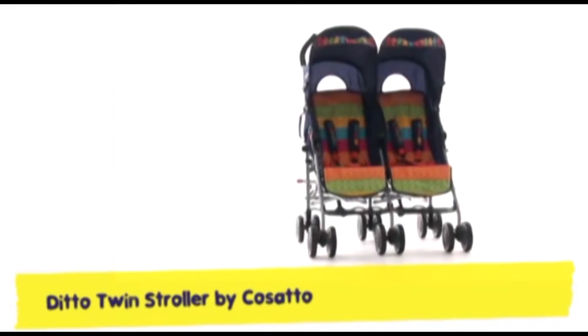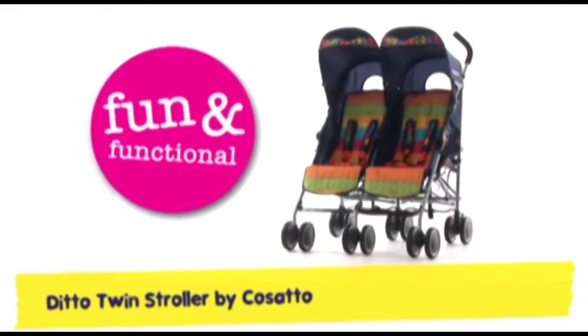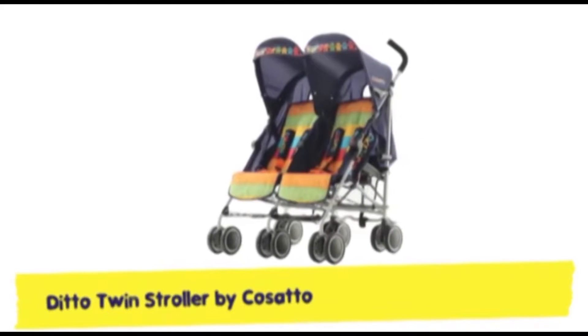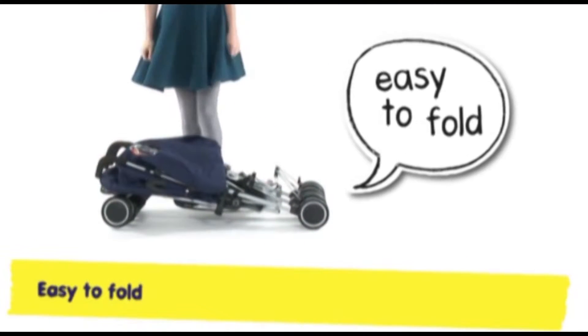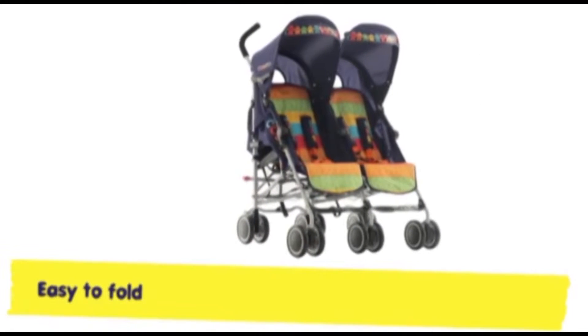Love a double quirky dollop of stunning stripes on wheels. Meet Ditto, our from birth twin stroller star, the most fantastic functional fella by far. With a lightweight chassis that folds with ease, car boot and bus friendly, Ditto's a breeze. Ditto's slimline physique lets you glide through narrow spaces.